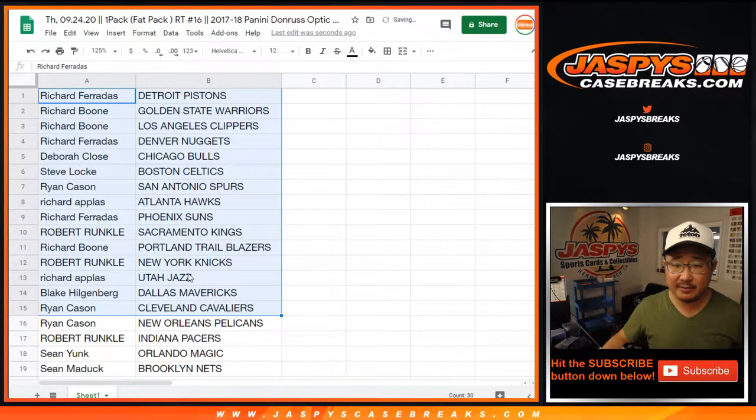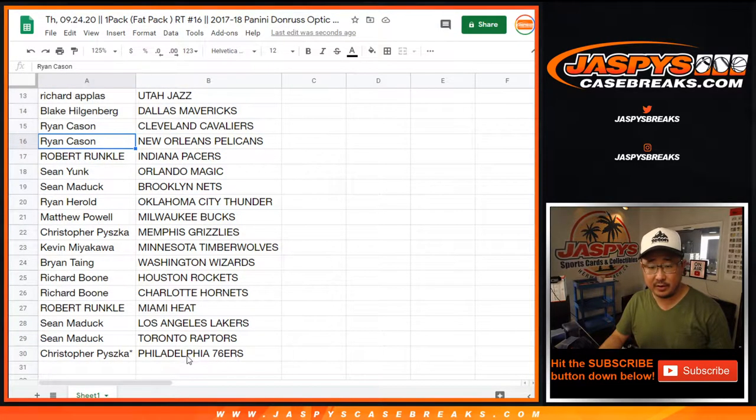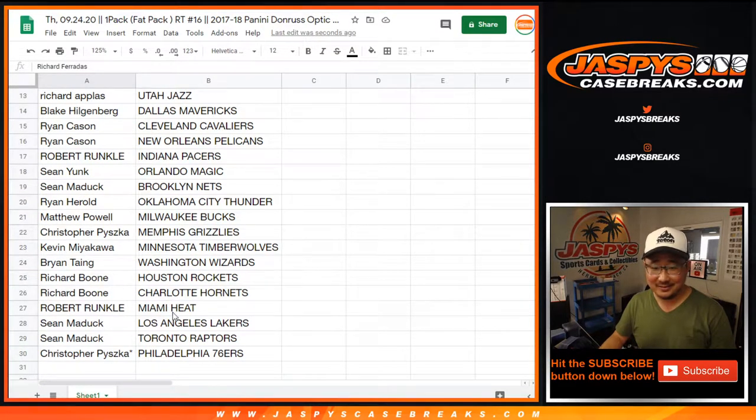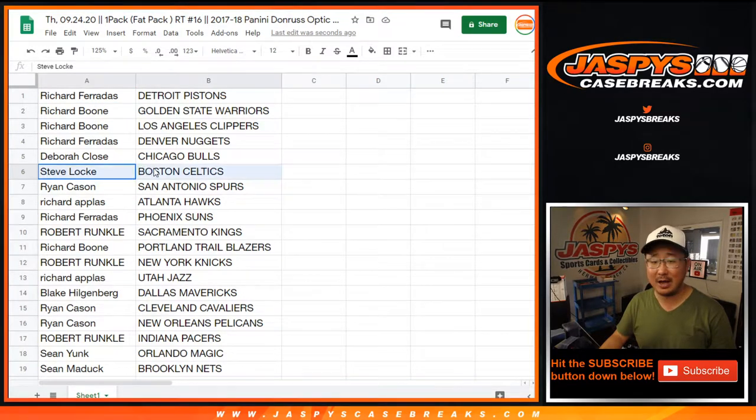All right, there's the first half of the list right here. There's the second half of the list right there. There's Ryan Cason with the Pelicans right there and Christopher with the Grizz. Where's Boston? There it is — Steve Locke with the Celtics.